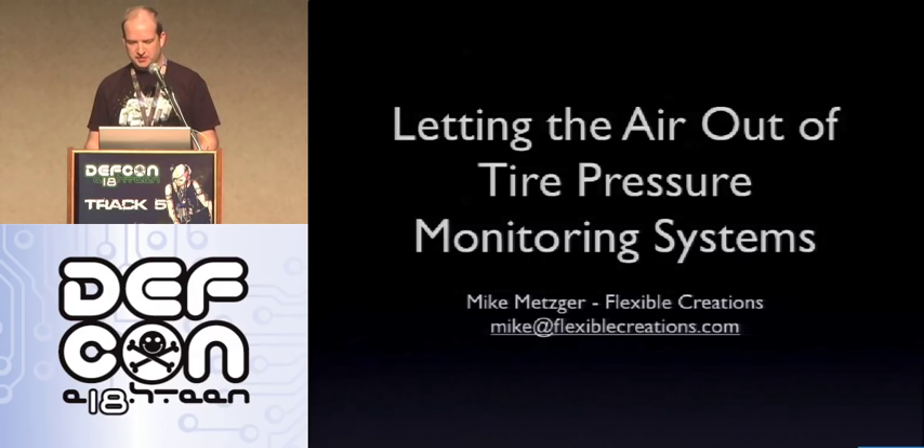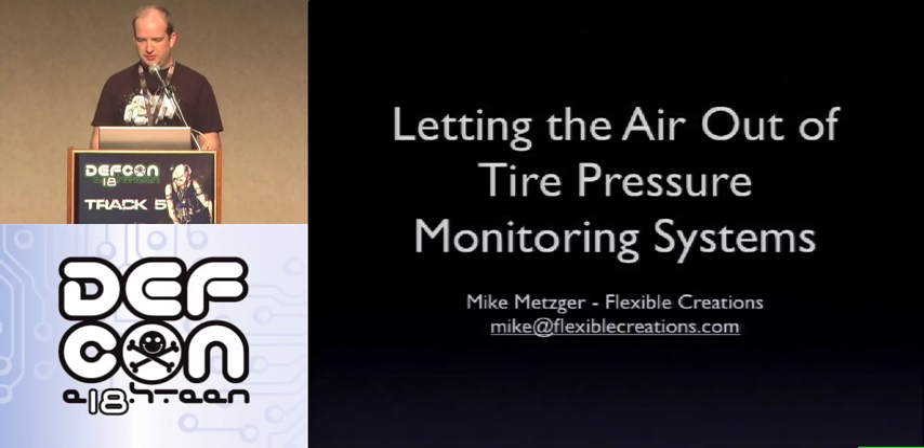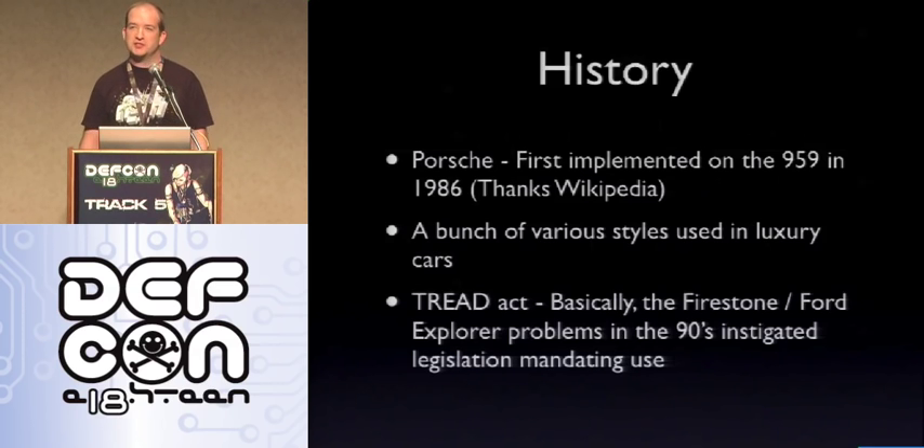I'm going to give a talk about tire pressure monitoring systems and some of the details about how they're implemented, and some of the unfortunate side effects about the implementation choices that the manufacturers made. To get started, a little about the history of the TPMS systems.